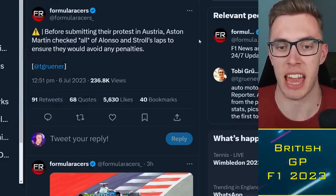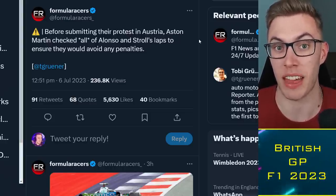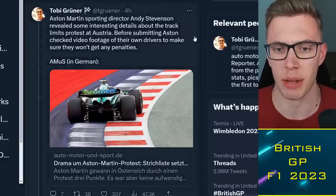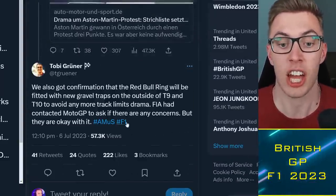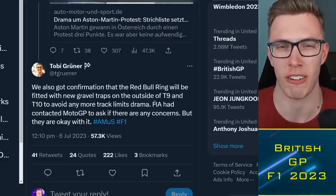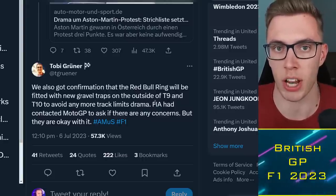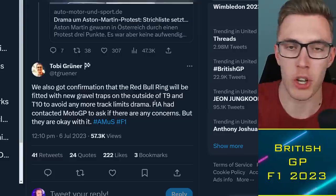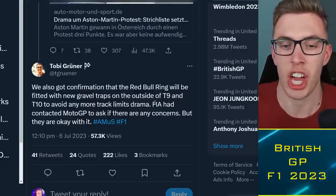Quick update on Austria: Aston Martin confirmed they checked every single lap Lance Stroll did to ensure they wouldn't be affected before putting in their protest request. It's also been confirmed that gravel traps will be added outside of Turn 9 and Turn 10 to avoid the track limits drama. The main issue is the entire curb is drivable with no problems — if that blue part of the curbing was just grass as at many other corners, teams and drivers wouldn't attempt to push those limits.